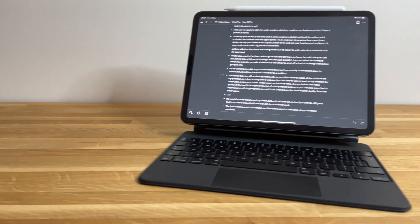Hi everyone, welcome to another video. Today's topic is going to be about whether or not the iPad Pro has become obsolete due to working from home and COVID.